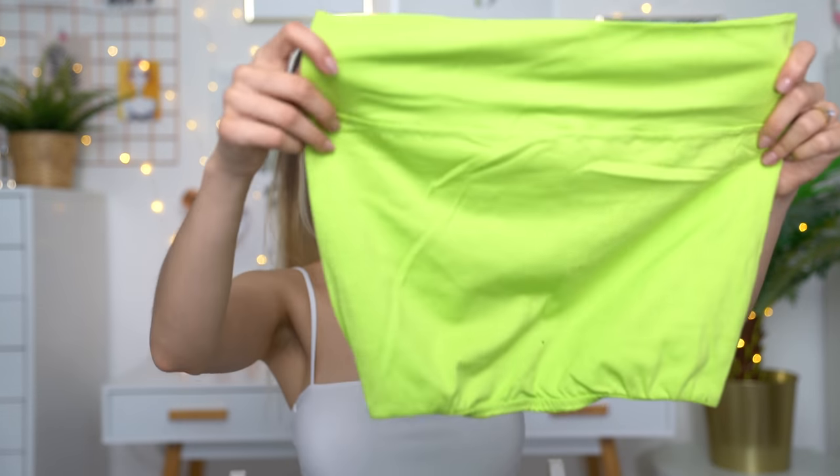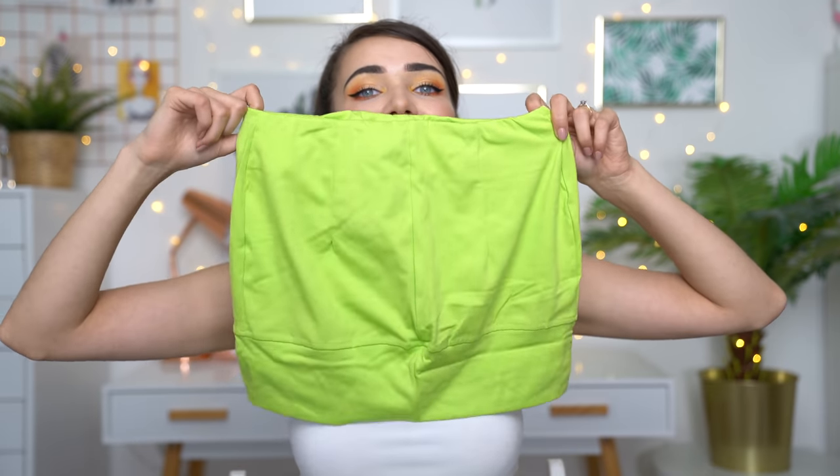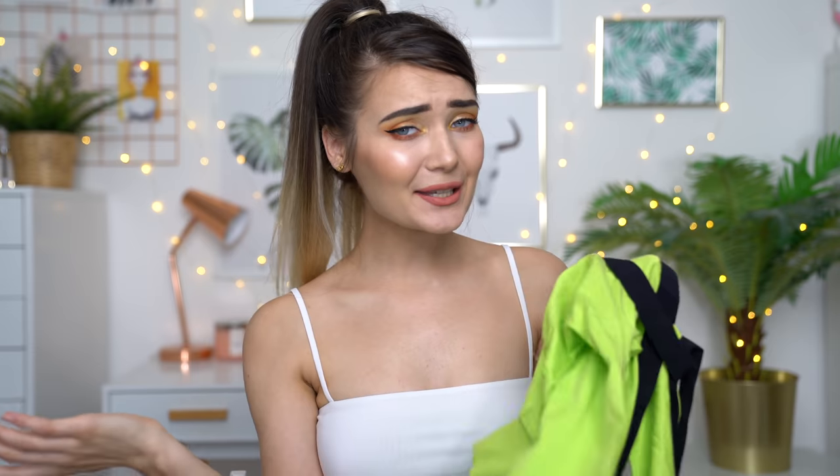And then the bottom half is this skirt, but honestly, that is going to be so short — I can tell already. This is what this set looks like on Wish. It looks quite nice, quite trendy, not really my style. So as you can see, this is definitely going to be quite out there, and I have no idea how I'm going to feel about this. So let's pop it on and see how this actually looks on.